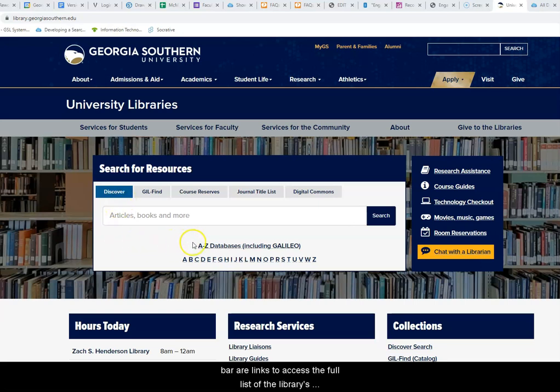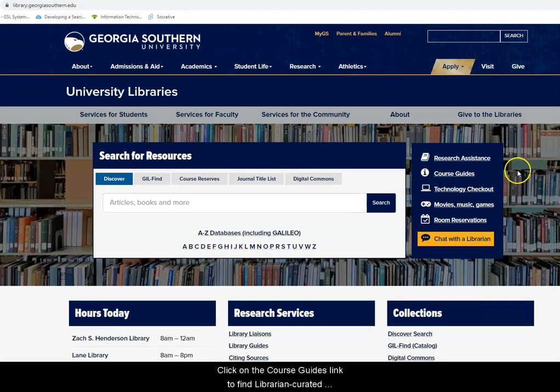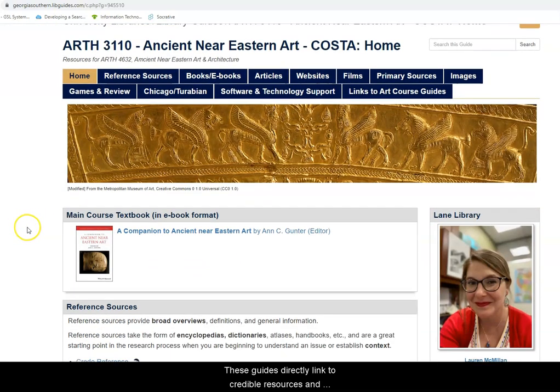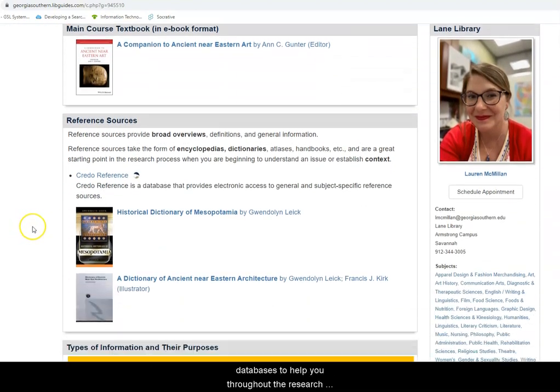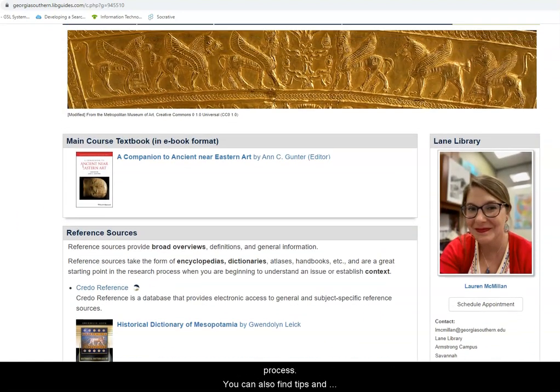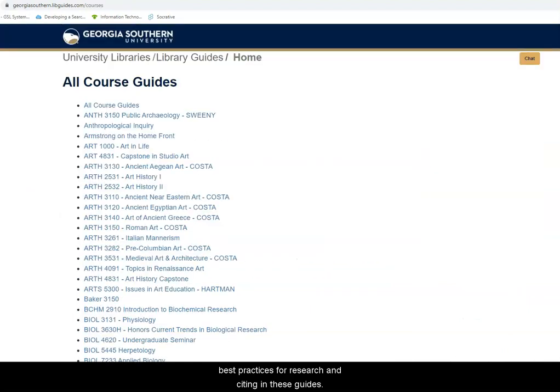Below the Discover search bar are links to access the full list of the library's databases. To the right of this area are quick links to get in touch with a librarian for assistance and accessing the library's course guides and several other popular resources. Click on the course guides link to find librarian-curated research guides specific to various disciplines, courses, and assignments. These guides directly link to credible resources and databases to help you throughout the research process. You can also find tips and best practices for research and citing in these guides.